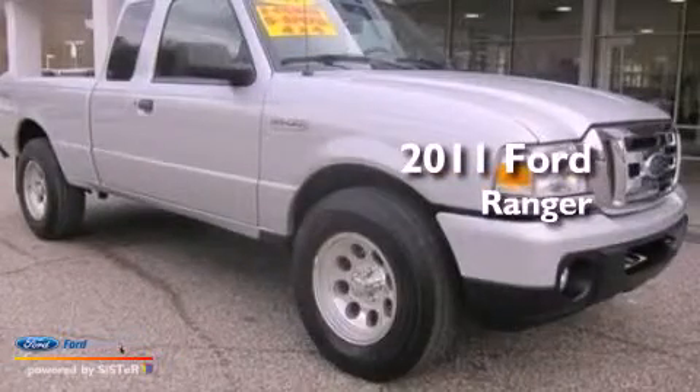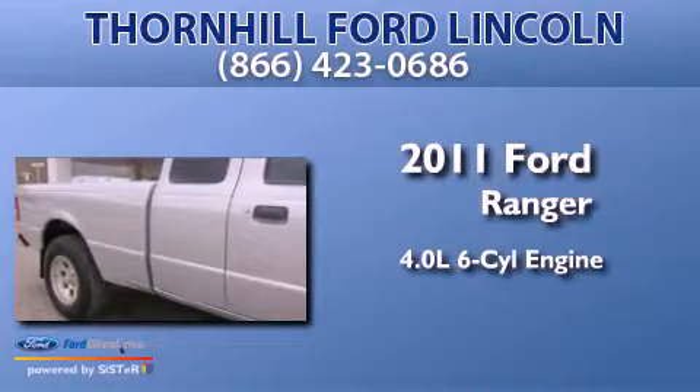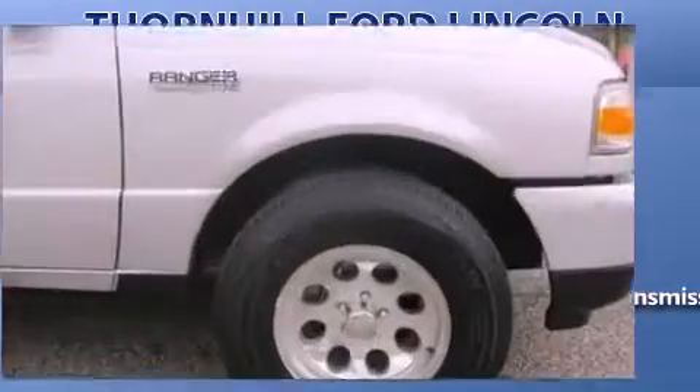This is a 2011 Ford Ranger. It features a 4.0-liter six-cylinder engine, a five-speed manual transmission, and four-wheel drive.